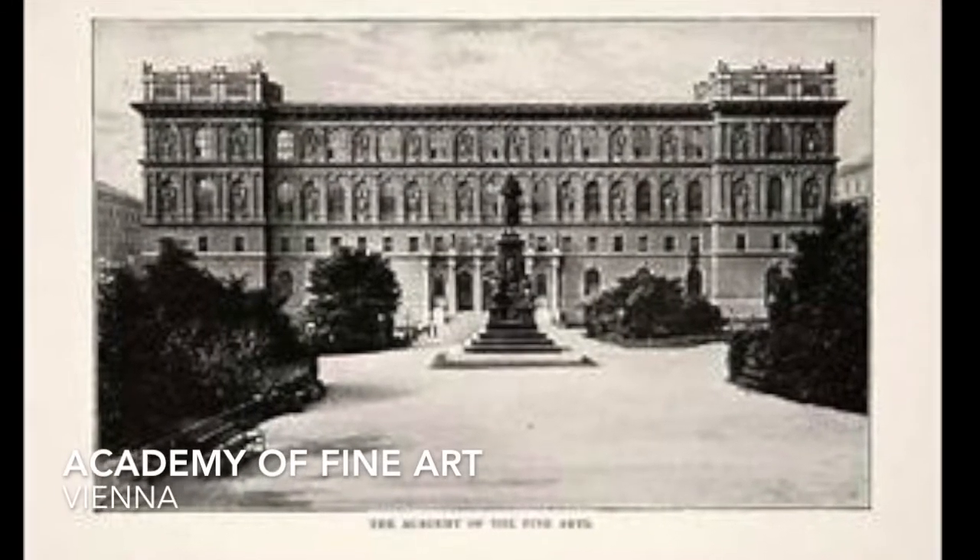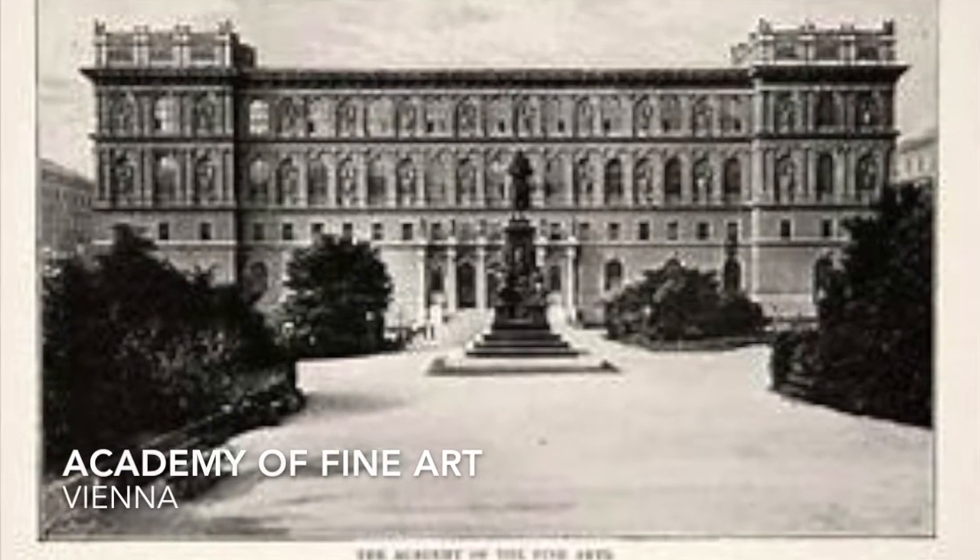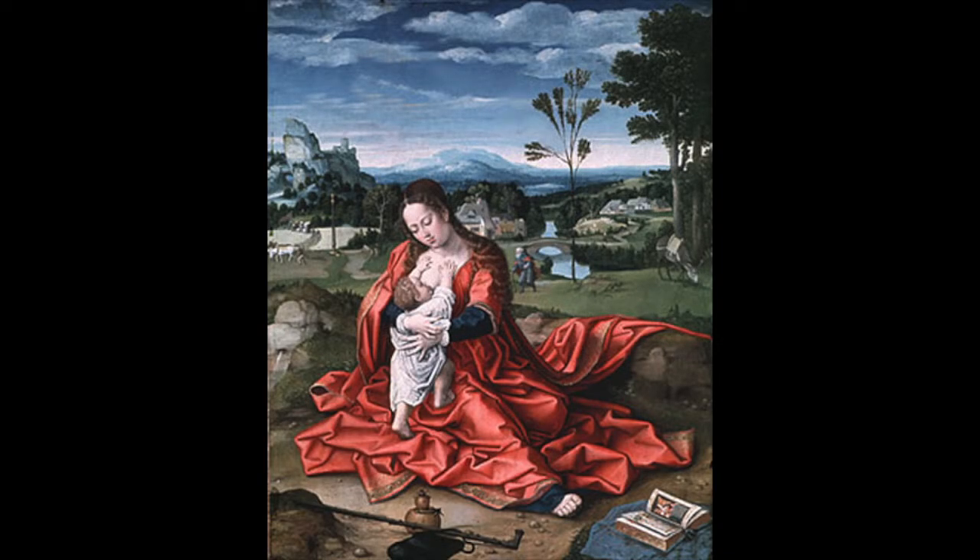He arrived in New Zealand and had studied at the Academy of Fine Art in Vienna, where he learned painting methods from the Renaissance naturalism paintings.